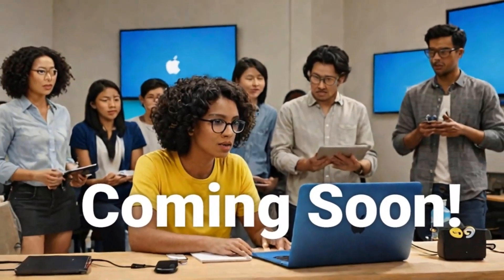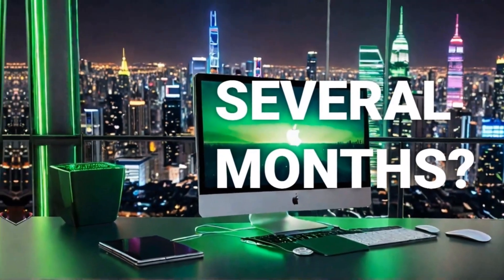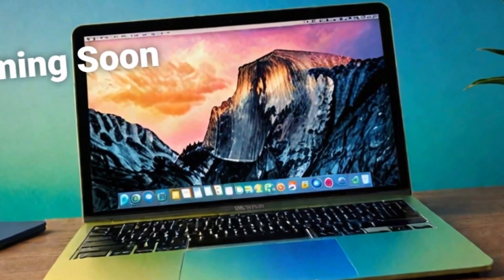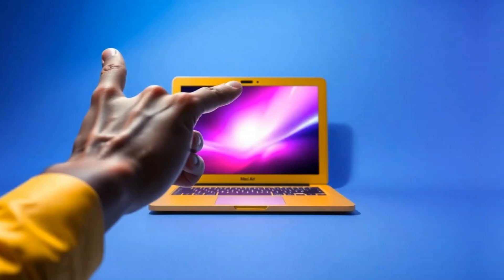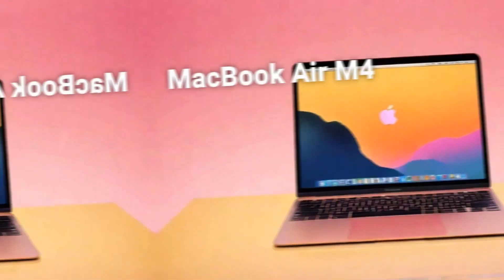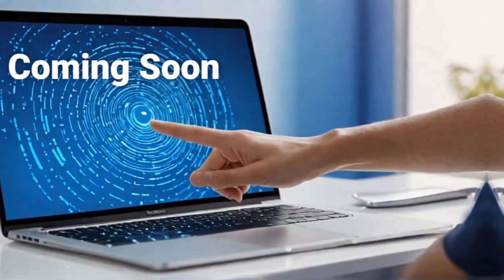Now let's break down some pros and cons to give you a balanced perspective. Starting with the pros, the MacBook Pro M4's performance is its biggest strength — that M4 chip delivers fast, reliable speed across all kinds of tasks. You get an impressive battery life that supports long workdays, and the nano-texture display option is an excellent addition for people who work in bright settings.